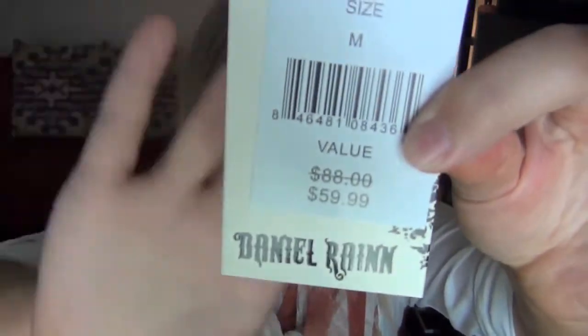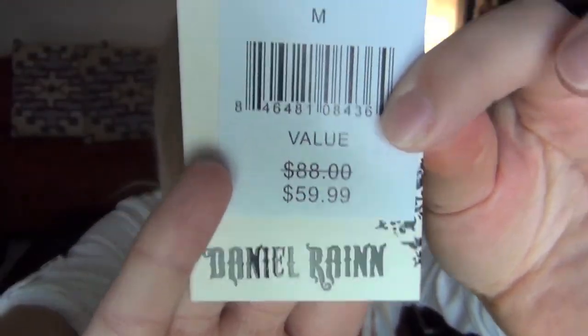Let's see how much this one started at. So it originally was $88, and they reduced it down to $60, and then I got 30% off plus an extra $10.